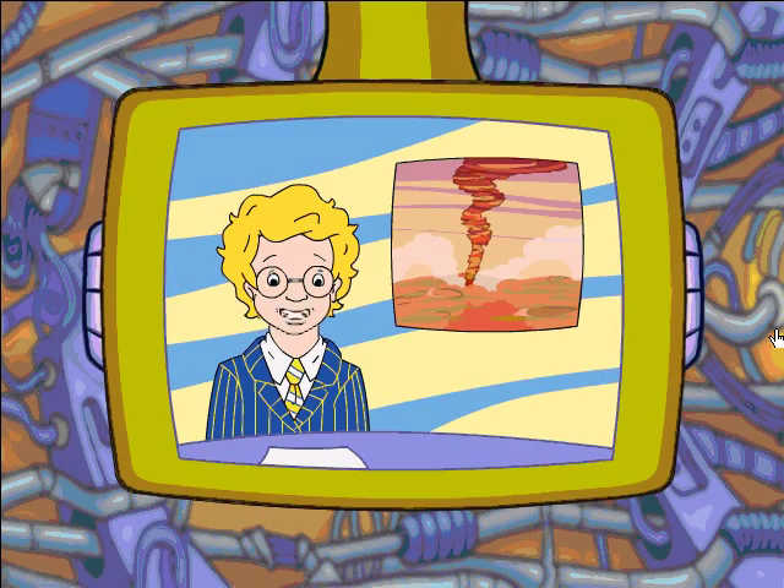Another cyclone is reported in Amazonas Planitia. This storm, made of dust from Mars' surface, is as high as a mountain, and makes me wish I'd stayed home today.